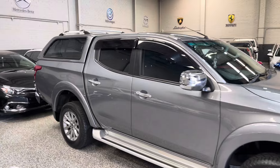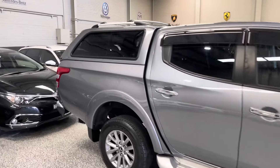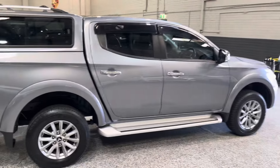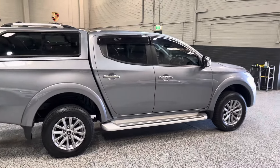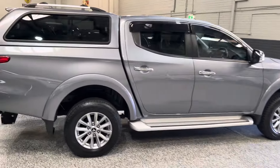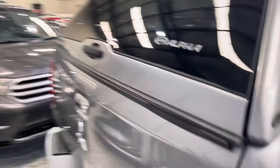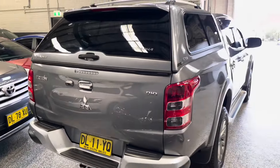That's a quick overview of our Mitsubishi Triton for sale — really, really nice vehicle overall. There are a couple of minor marks which you'd expect for the age, but yeah, definitely a very nice vehicle. If you're interested, get in contact with us at Exclusive Auto House in Blacktown. Thanks for watching.